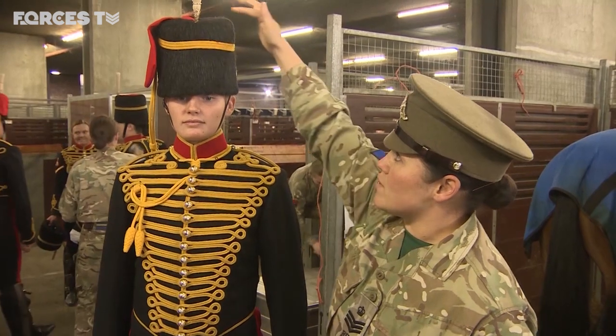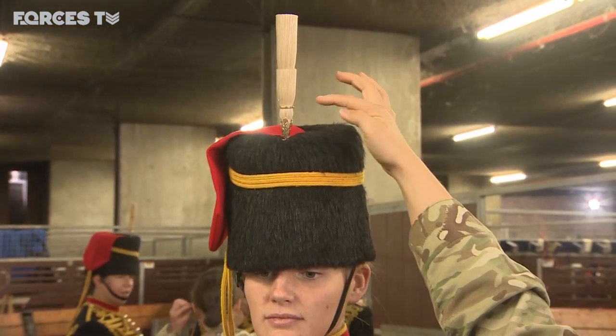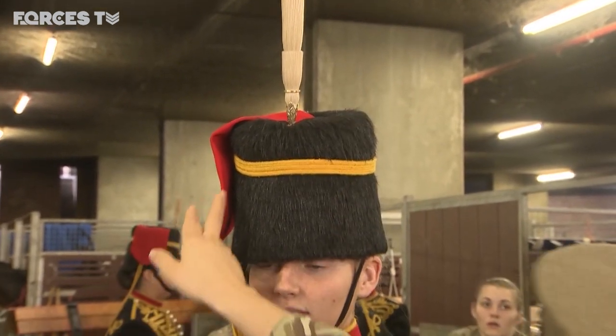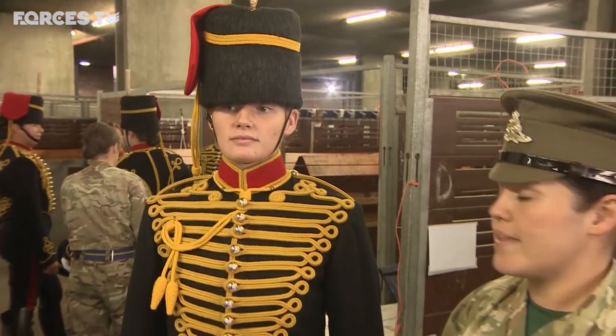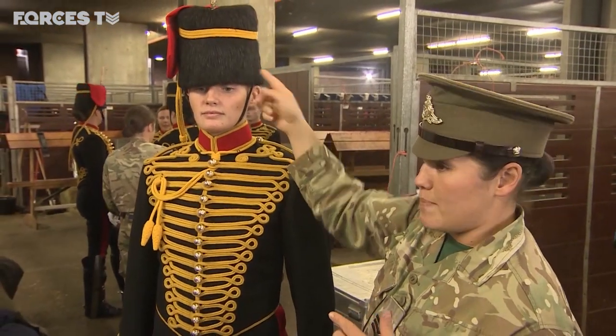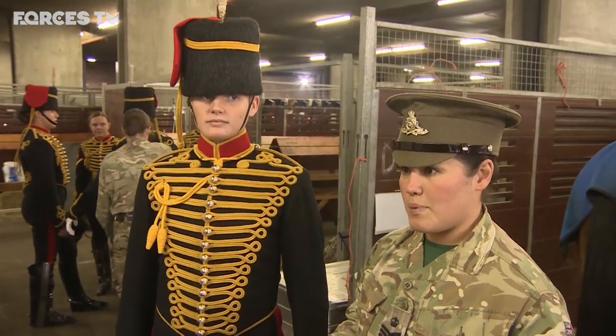The busby used to be used as a shaving brush. This used to be their wedding ring, and the red bag was used to hold letters and photos of loved ones. And also the busby, turned upside down, was used as a feed bowl for horses. So it all had its purpose in its time.